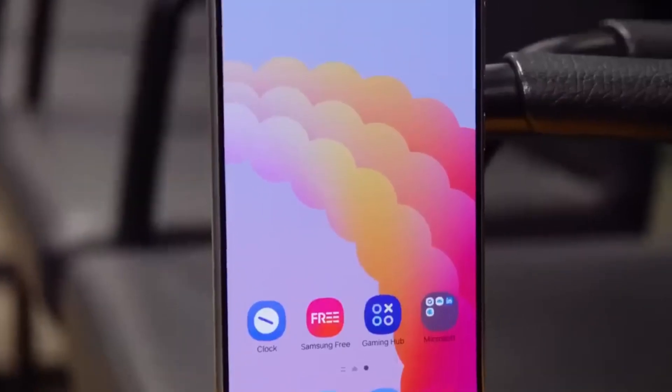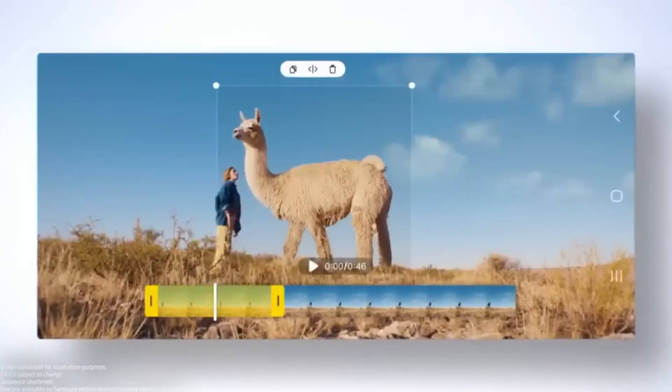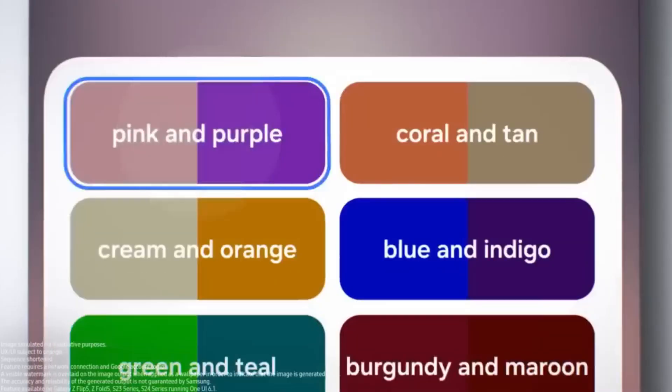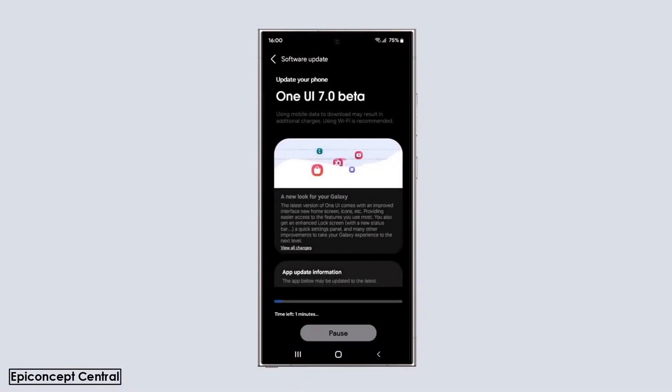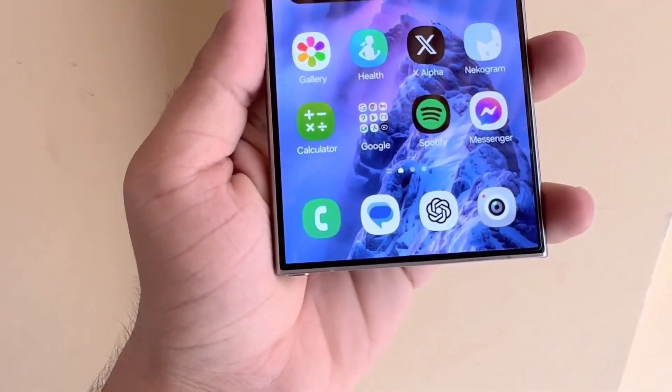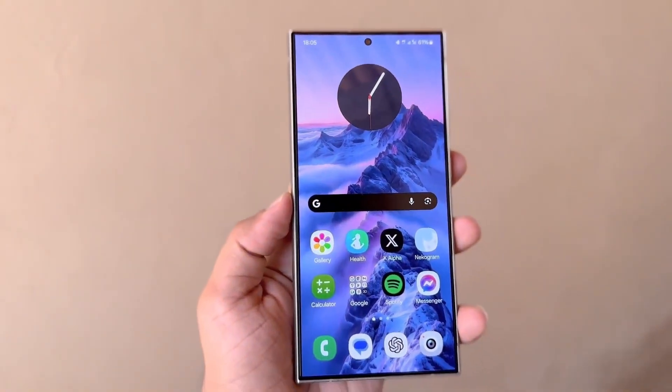So if you own one of these phones, keep your fingers crossed for a beta invite. I'm super excited about the potential of large folders in One UI 7 — it's a game changer and I can't wait to see how Samsung implements it. What do you think about large folders? Are you excited about this new feature? Let me know in the comments below.